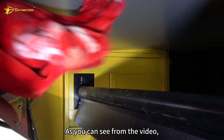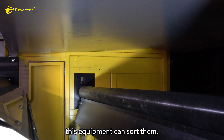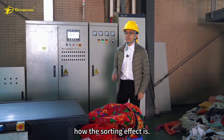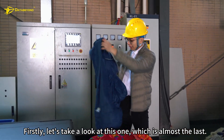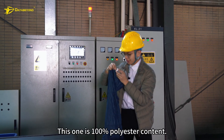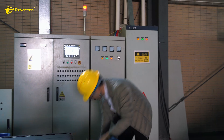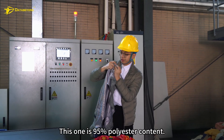As you can see from the video, whether it's a large blanket or a longer scarf, this equipment can sort them. Now let's take a look at the sorting results. This one is 100% polyester content.